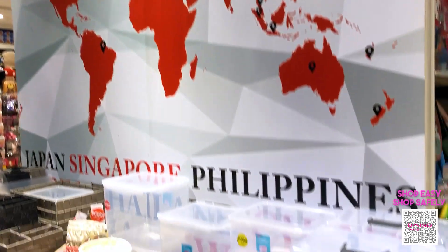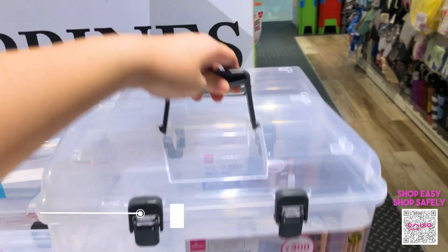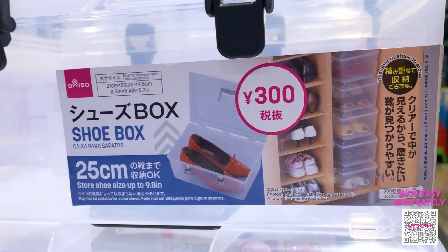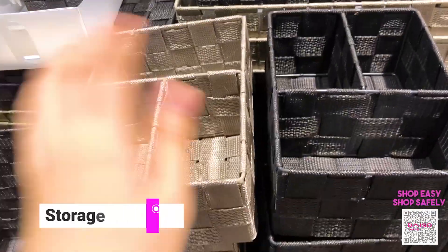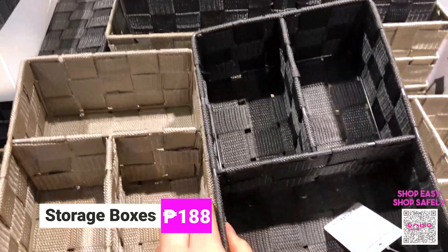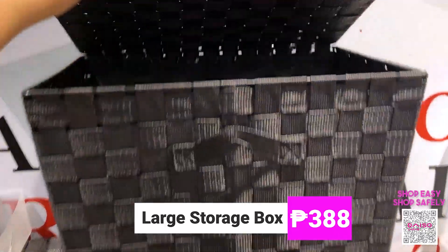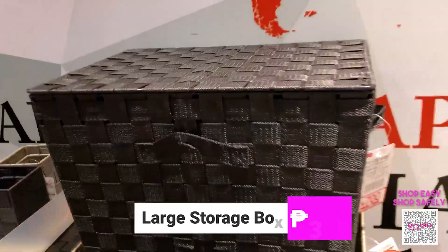Back in the storage section, I want to show you this one — it looks like a toolbox, but it's actually a shoe box, and it's only 188 pesos. These storage boxes come in two colors: beige and charcoal gray, and are partition boxes at 188 pesos each. There's also a big storage box that comes with a lid, is very spacious inside, and costs only 188 pesos.